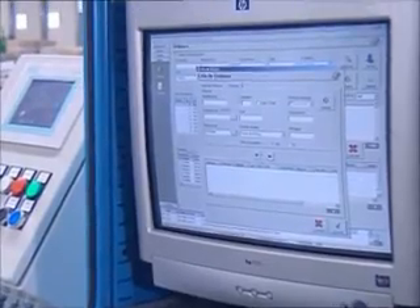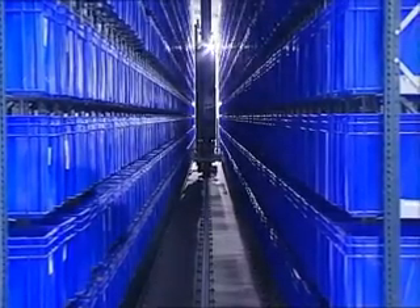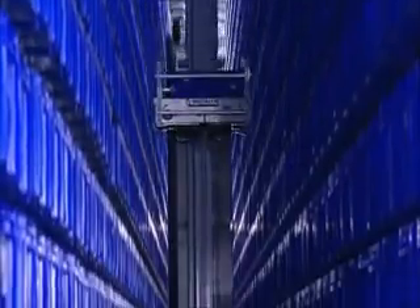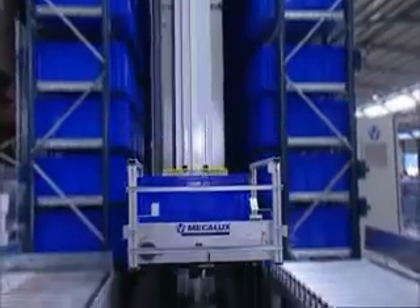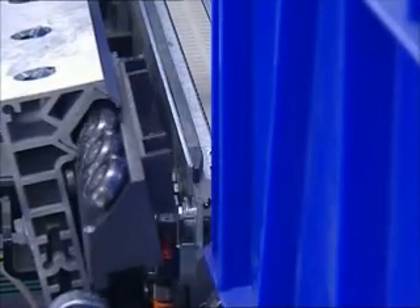Saimega, the management software devised by Mekalux, controls both the stock of raw material and the preparation of orders that originate directly from the computer system of Secom. All the components — racking, stacker crane, P&D station and management software — have been devised and installed by Mekalux as the only supplier.